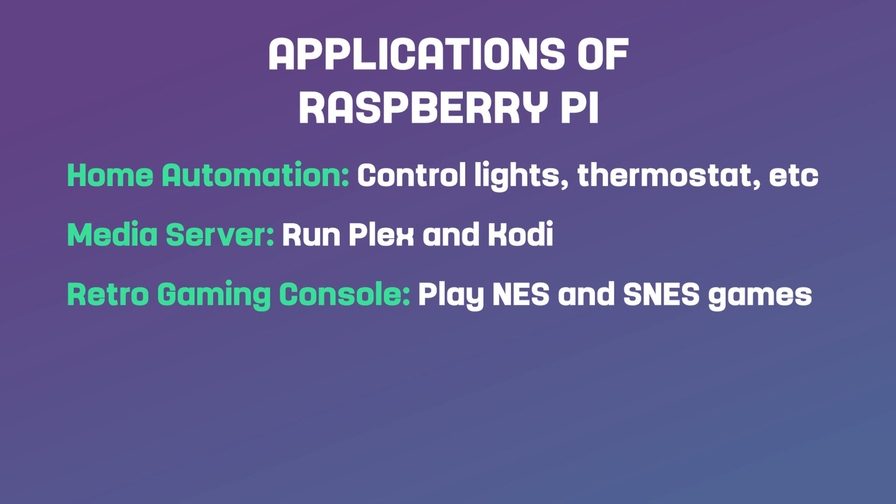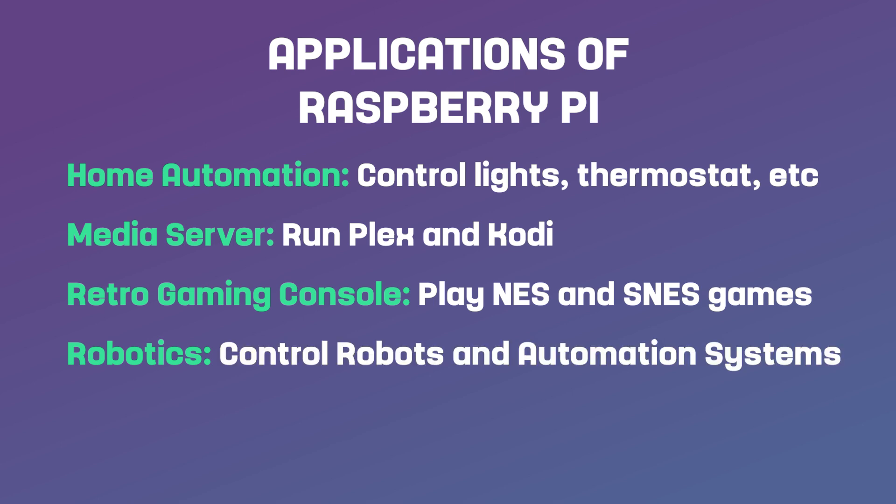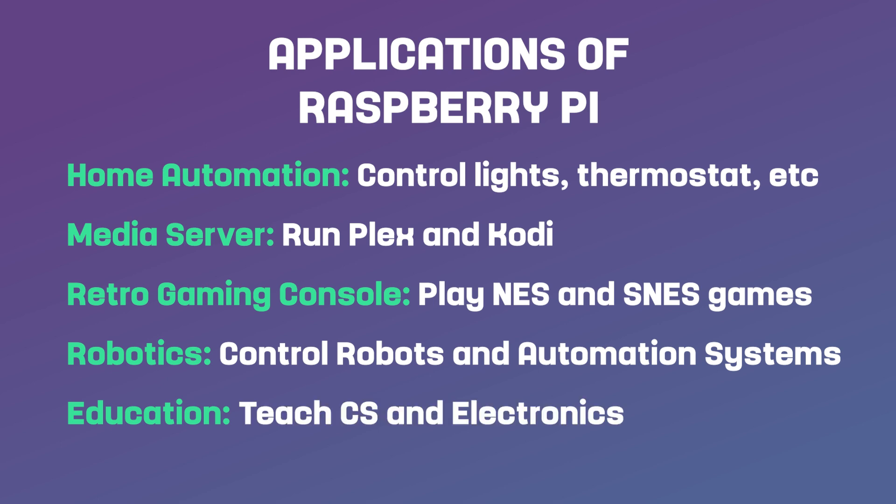The Raspberry Pi is also commonly used in robotics and automation projects. With its small size and low power consumption, the Raspberry Pi is ideal for controlling robots and other automated systems. Education is another popular application — the low cost and easy-to-use nature of the Raspberry Pi makes it an ideal tool for teaching computer science and electronics to students. With its versatility and affordability, the Raspberry Pi is a powerful tool for anyone interested in technology and electronics.